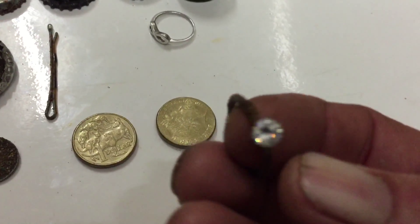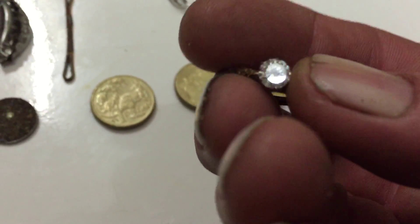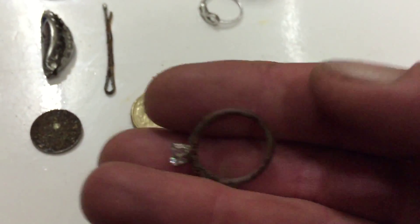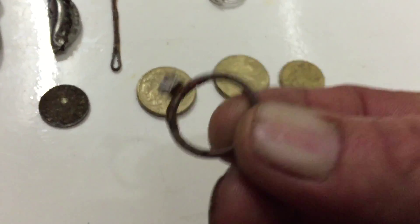That looked great when I first pulled it up, because in the sand that came out beautiful, and then when I sort of rubbed it and had a look at it — it was gold, it just comes out beautifully gold. That's crud.